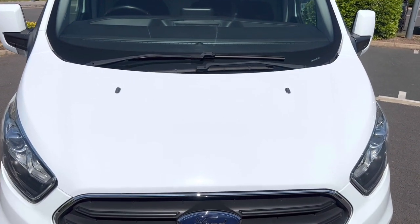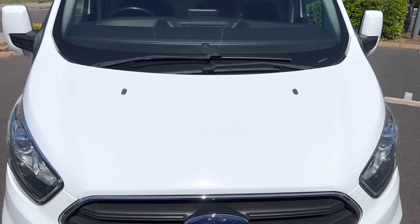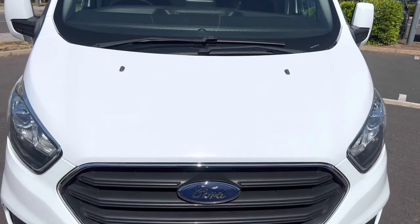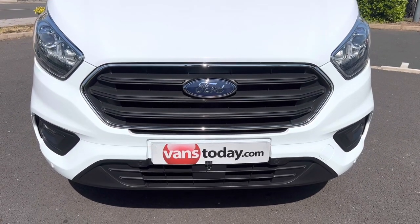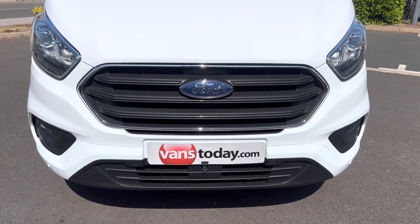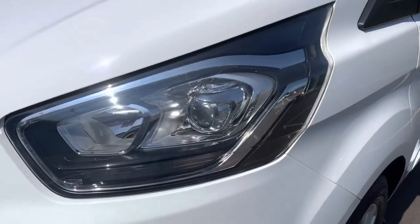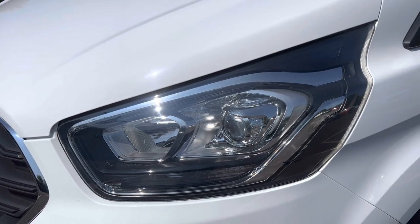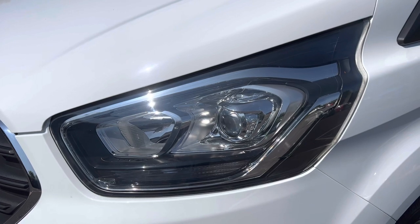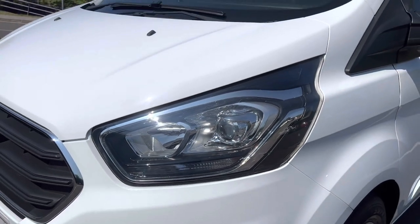Coming down onto the bonnet — it's in good overall condition, no major stone chips, just the minute tiny ones you'd always expect but nothing major. Coming down to the front of the vehicle, your front grilles and front bumper are all in good condition with no damage. Round to the passenger side headlamp unit — that's in good order, with automatic headlamps and LED daytime running lights.